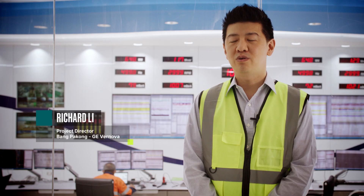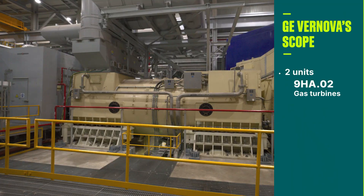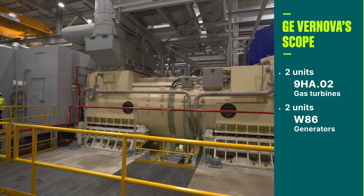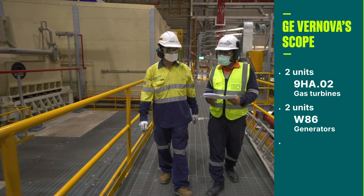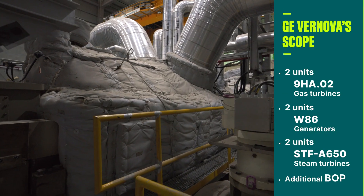For this contract, GE supplied two combined cycles, which include two 9H8.02 gas turbines, two W86 generators — the biggest generator in the world — and also the H650 steam turbine, plus additional balance of plant (BOP) for this project.